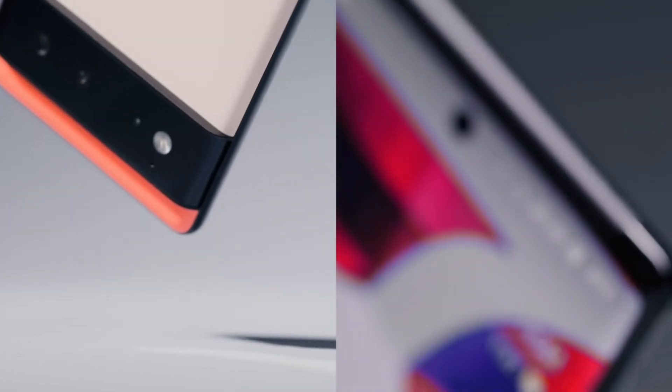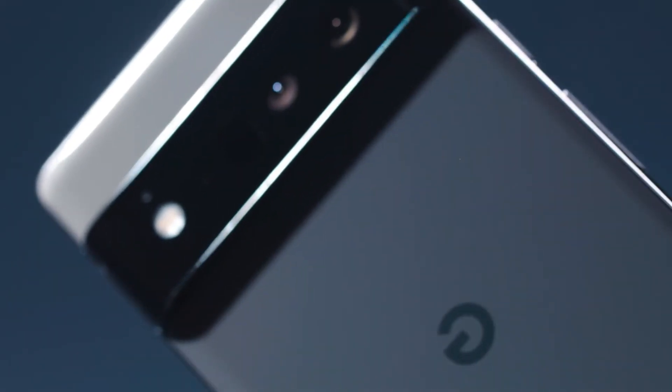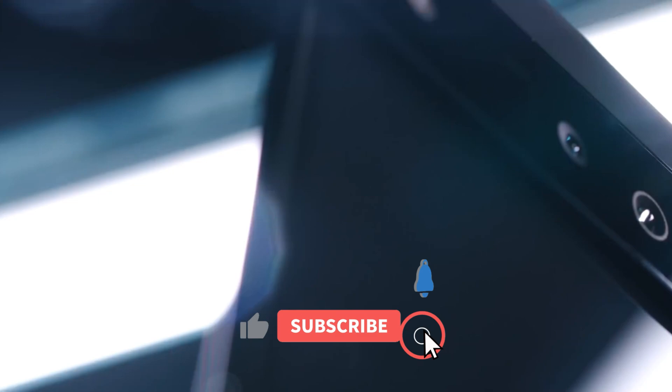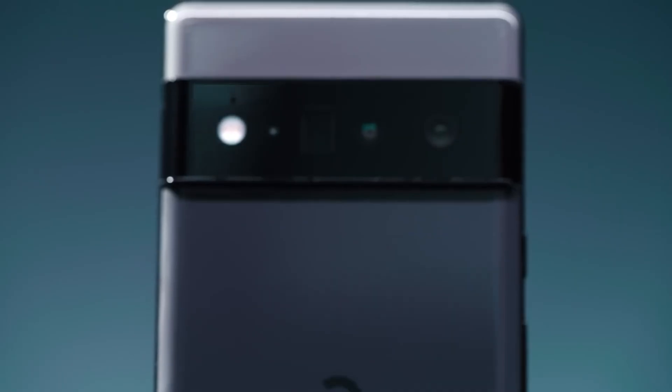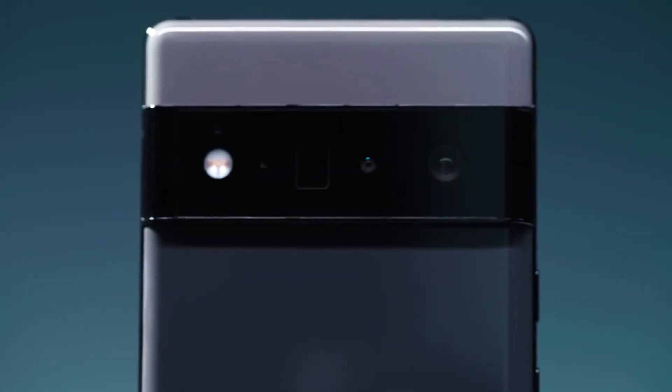That said, I'll be winding up the discussion for today. Let me know your thoughts in the comment section below. If you're new here, don't forget to subscribe for more updates. Thanks for tuning in and see you in the next one. Bye.